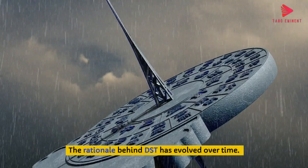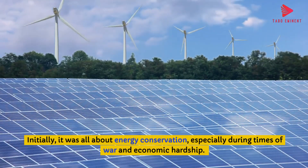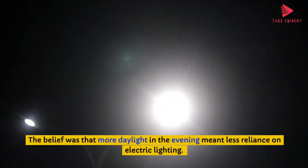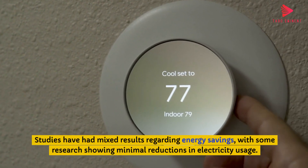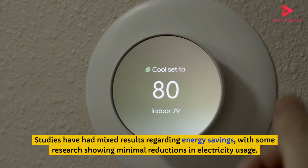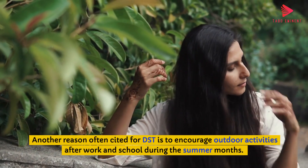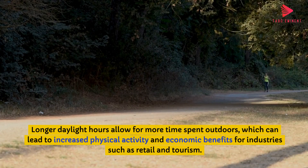The rationale behind DST has evolved over time. Initially, it was all about energy conservation, especially during times of war and economic hardship. The belief was that more daylight in the evening meant less reliance on electric lighting. Another reason often cited for DST is to encourage outdoor activities after work and school during the summer months, allowing for more time spent outdoors, which can lead to increased physical activity and economic benefits for industries such as retail and tourism.